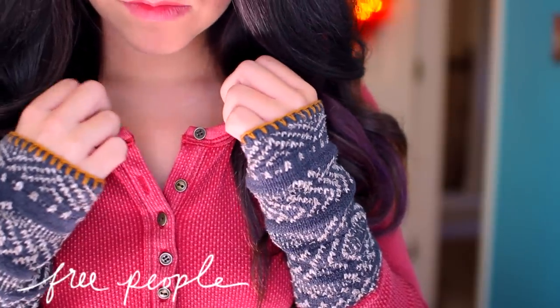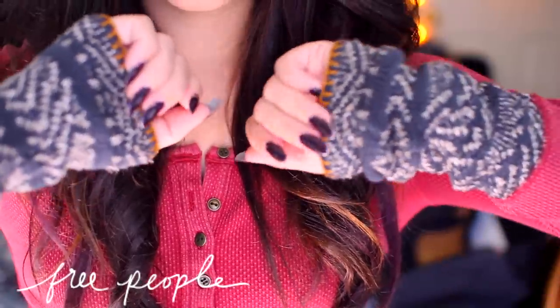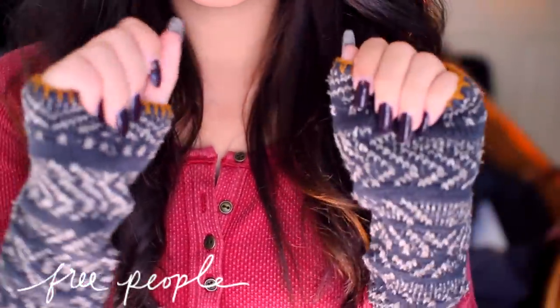The last thing I picked up from Free People was this thermal, and I've been wanting one of these for like two or three years. Free People releases them every fall and winter and they're so cute. What I really like is the detail on the sleeves — it just has this cool little print and it looks really cute and cozy.